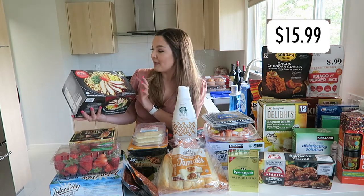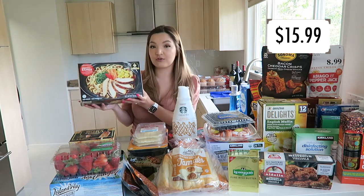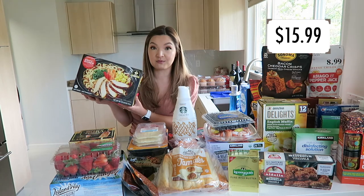To start us off, my sister picked up this soju ramen with chicken. This is in the freezer section so it stays good really long, and this comes with six bowls. We thought this would be really perfect for lunch.